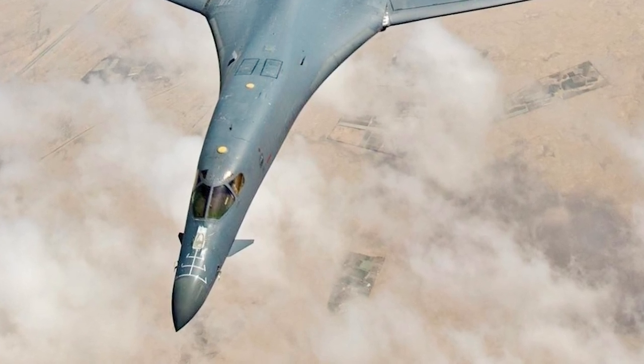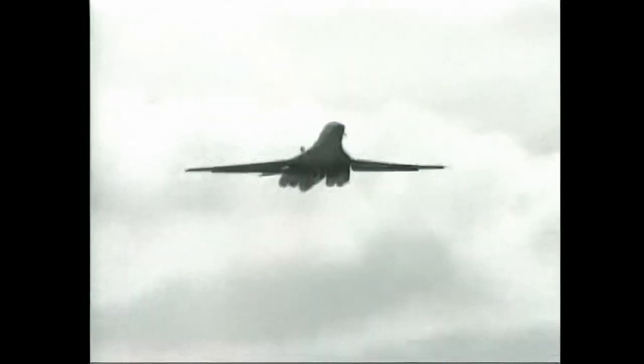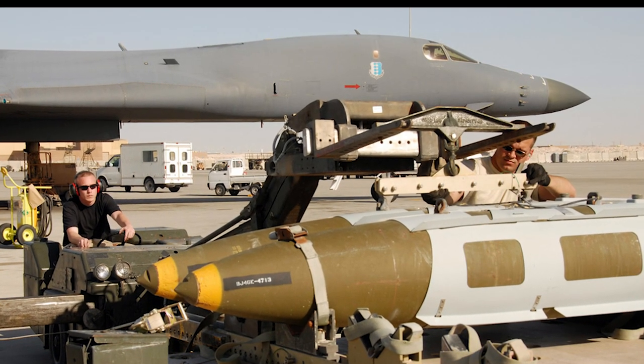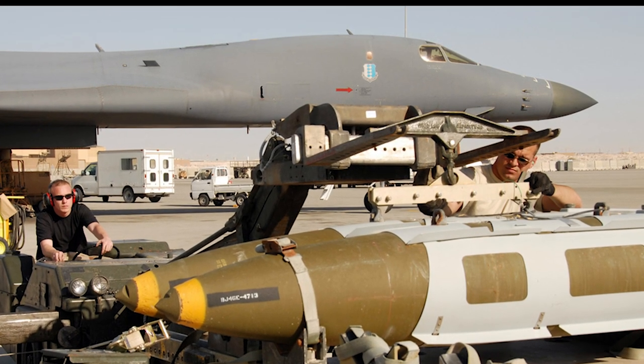The B-1 has been upgraded numerous times since its production and is now able to operate precision-guided conventional weapons. The weapons load capacity has also been increased, and it will be capable of carrying hypersonic missiles. The B-1B has been in service since June 1985.